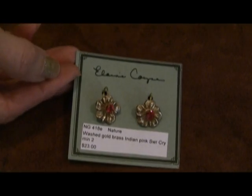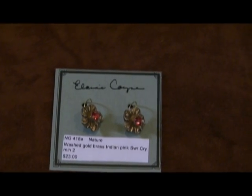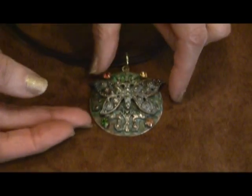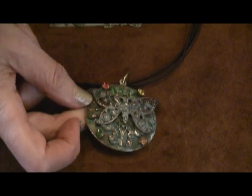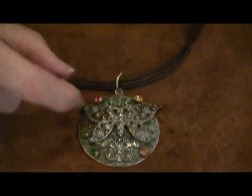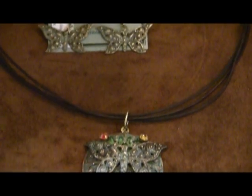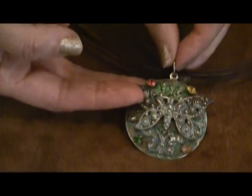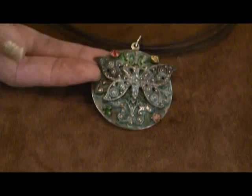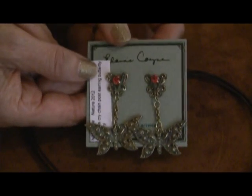The new Swarovski crystals are always exciting, always relevant to what's happening in the industry. The same piece is available — same motif — a Baroque floral pendant is also available in our well-known one-of-a-kind verdigris patina. Price point is going to be the same, about $52.50 on your 20-22 inch. In this case you've got your copper, your fern, your Indian pink, as well as a brand new sunshine crystal. Earrings will be going with that, available in all those crystals as well.